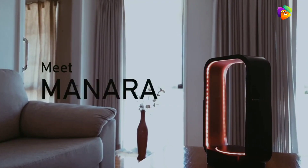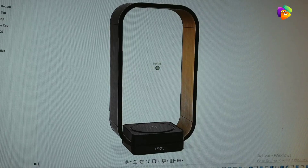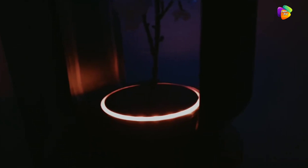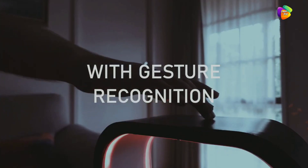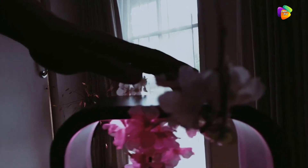Product number 4: Manara Lamp. This lamp is a desk lamp and you can place it very professionally. It has a unique design with a ring platform and a very special style. It features a touch sensor and gesture control.